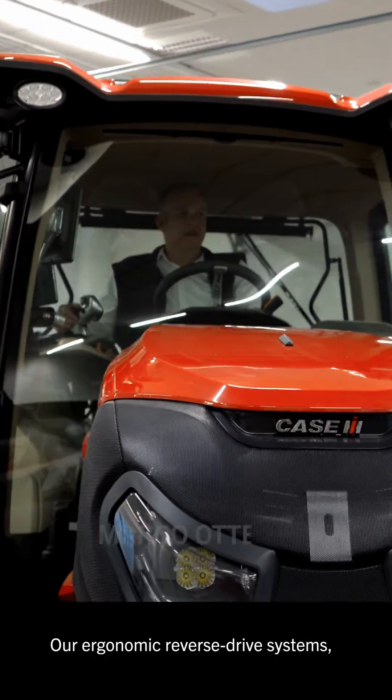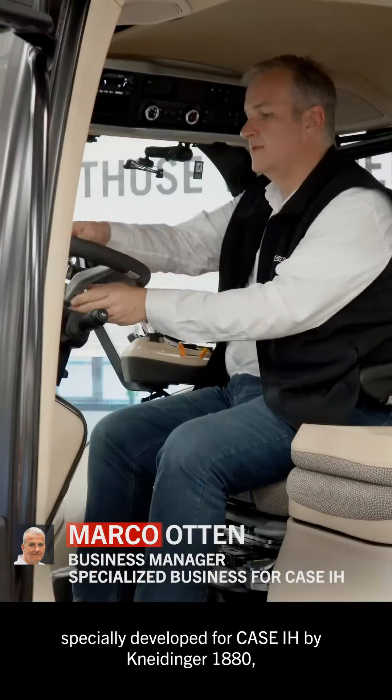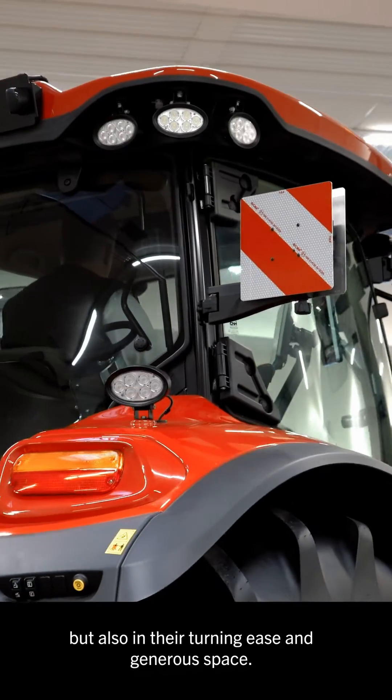Our ergonomic reverse drive systems, specially developed for Case IH by Kneidinger 1880, are not only impressive in their style, but also in their turning ease and generous space.